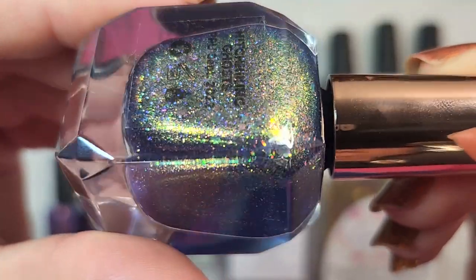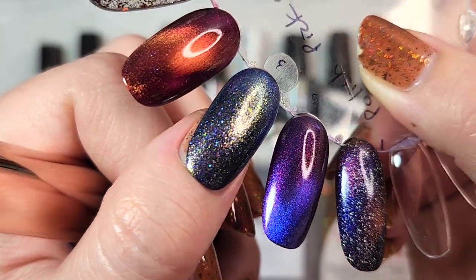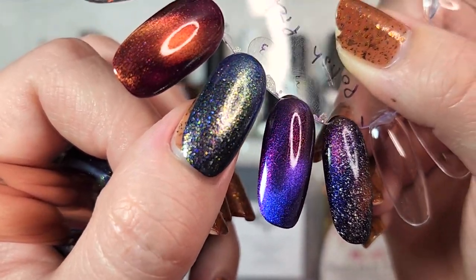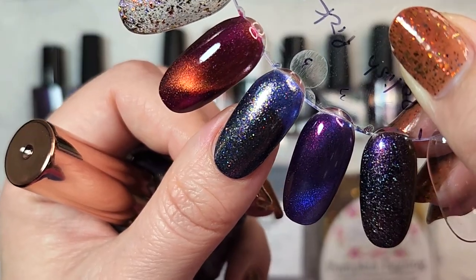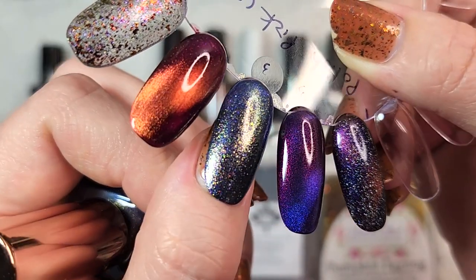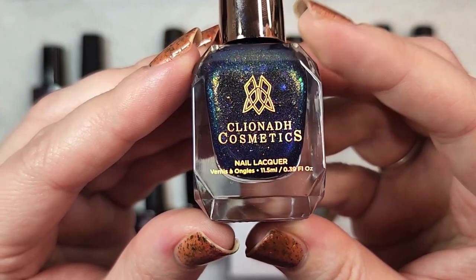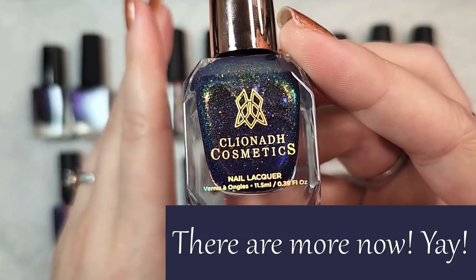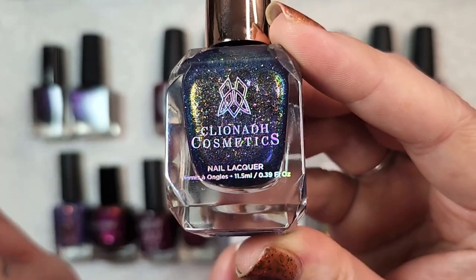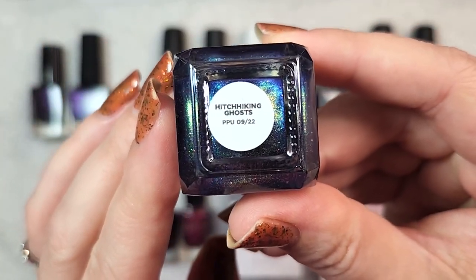This one is so beautiful. In three coats you can see that beautiful indigo shade at the base, with little twinklings of micro glitter. Not so much that it would be too difficult to remove — you do have a lot of other components like shimmer and flakies — but really beautiful and very unique to my collection. That was my first Cliona Cosmetics nail polish and I can't wait to see what they come out with. I know they have one for October. So that was Cliona Cosmetics Hitchhiking Ghosts.